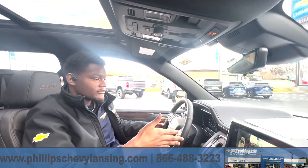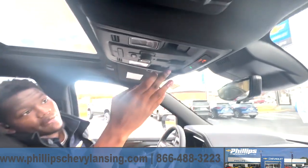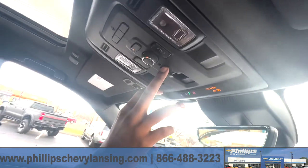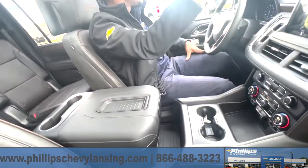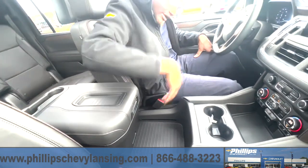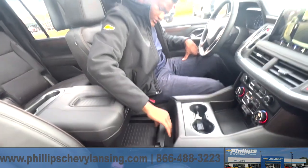Firstly, you want to start the vehicle, which it already is. Then we go up here where all these nice buttons are, and we hold this middle back arrow. Once we do, the center console will start to move backwards, and now you have access to your secret drawer.